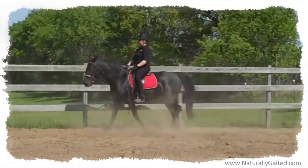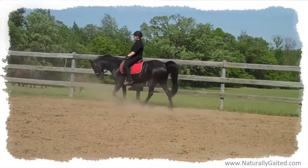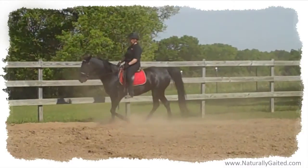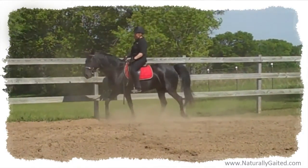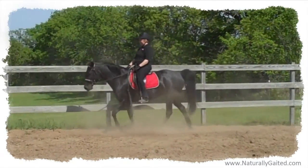so that I could improve Makana's depth of stride in her flat walk and running walk. At first, Makana's response to forwardness was quicker, shorter steps. My gaited massage mentor Jenny Jackson refers to this as walking in a tight skirt. It was smooth, but it wasn't the quality walk Makana is capable of.